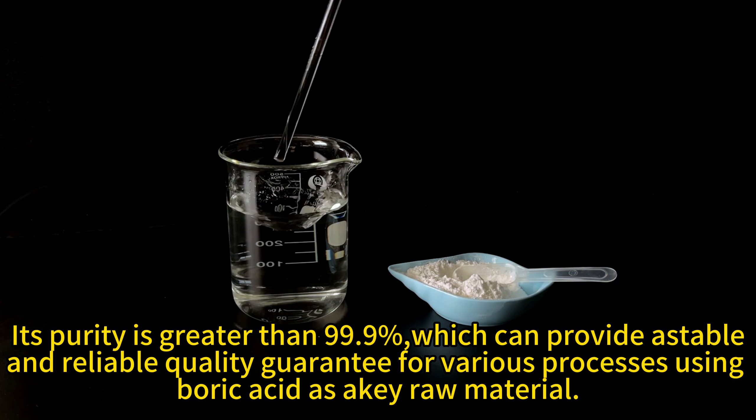Meanwhile, purity is another highlight of Dura-fine powder boric acid. Its purity is greater than 99.9%, which can provide a reliable quality guarantee for various processes using boric acid as a raw material.